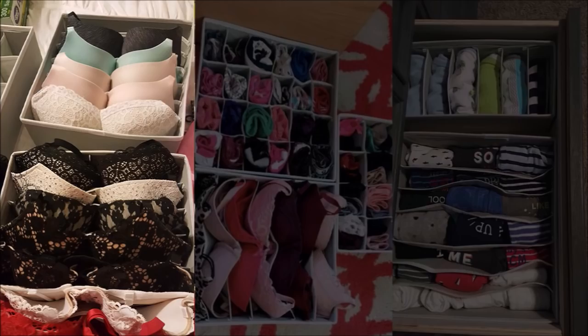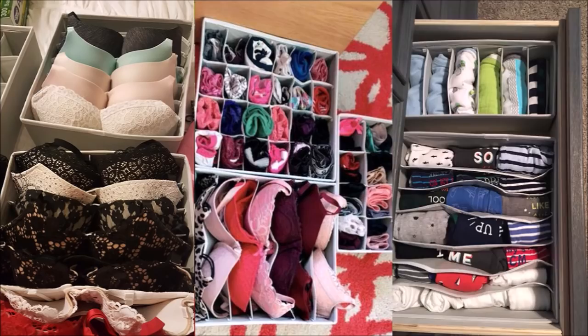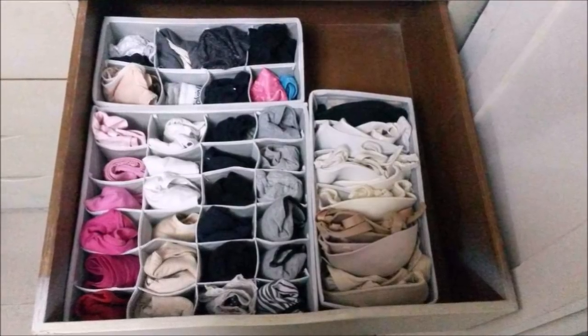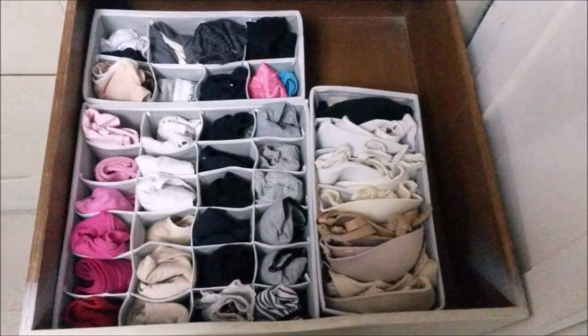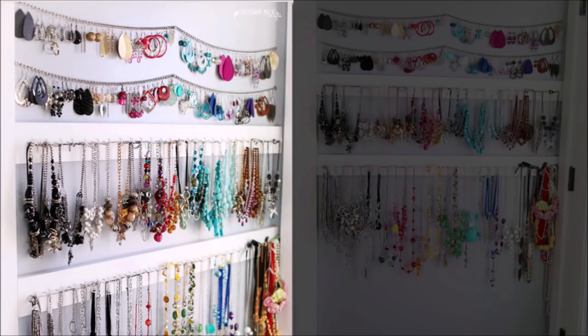Tip 26: Using a divided organizer, keep all your bras, tights, and underwear in precise order. I never thought I could fix the mess that was the drawer of my underwear until I bought this organizer. Note that the drawers don't have universal measurements — they don't fit 42D bras well — but if you fold the bras in half, they fit okay.